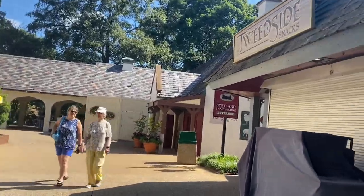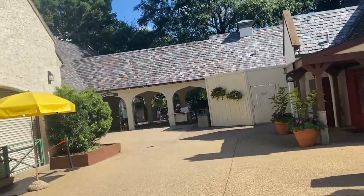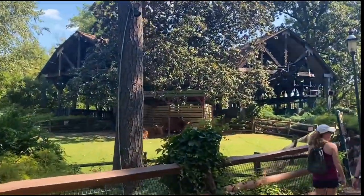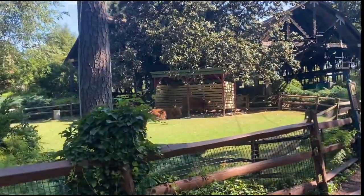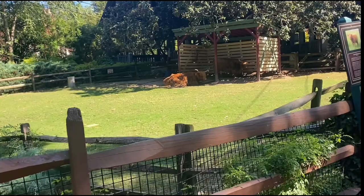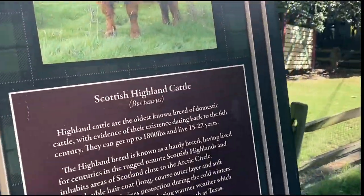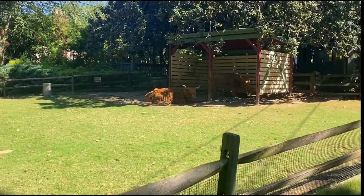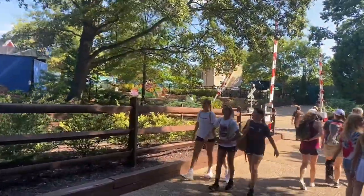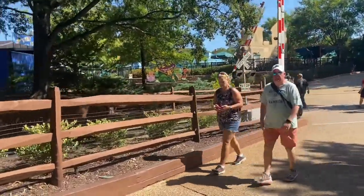I just went on Loch Ness Monster again — really fun. But now we are going to get soaked on our way to Escape from Pompeii. We see these animals — I think they're some type of bull. They are Scottish Highlands cattle. And over here is the Sesame Street area, which is the kids section — but it's really cool and prettily themed.